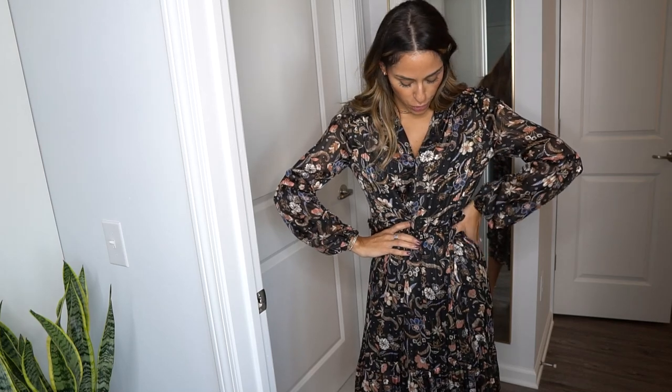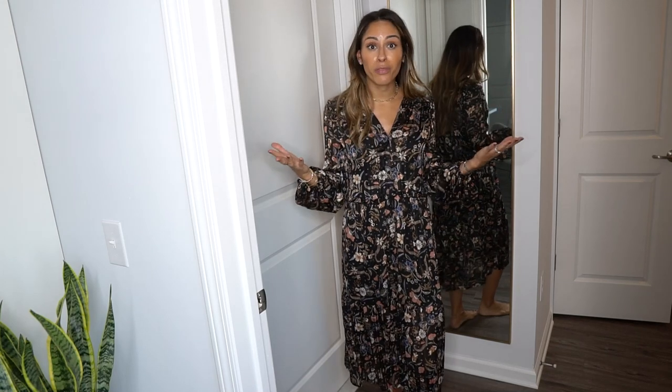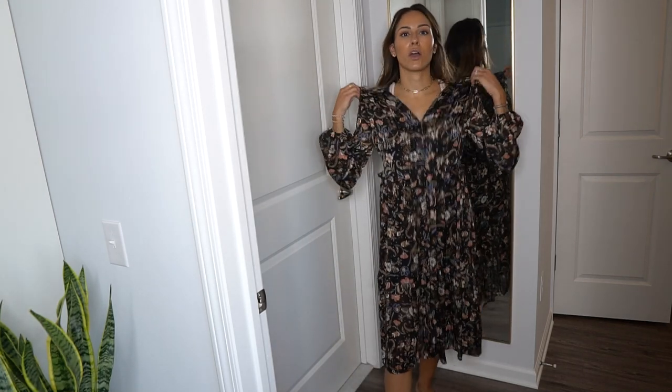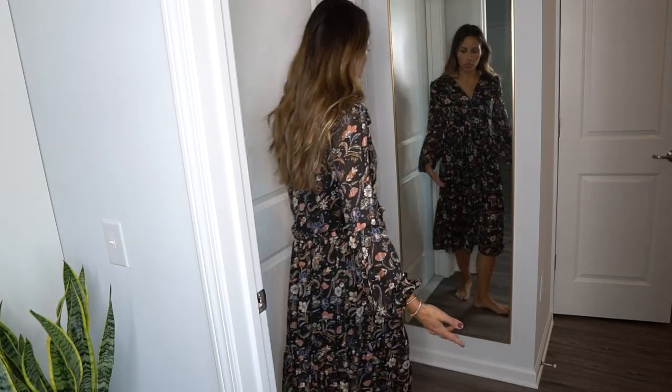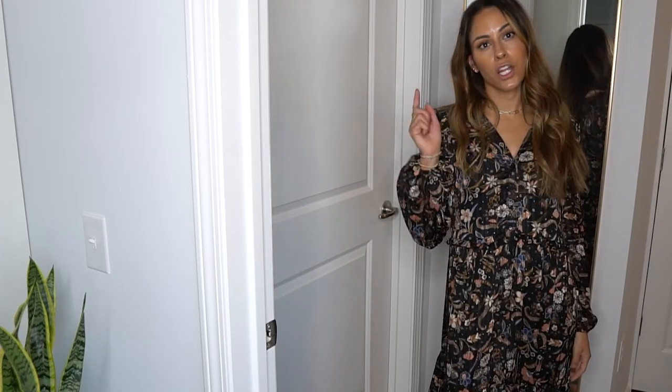Next we have this dress. It's nice but it kind of just sits on the body. I'm thinking I could put a nice belt around it — like a western-style belt. This is from Rent the Runway as well, by Mink Pink. What I like about Rent the Runway is you have high-end pieces and more affordable pieces mixed together. Great to wear with boots or sneakers, but I don't love how it sits loosely and it's also an awkward length. Maybe I'll order a belt and see how I like it.